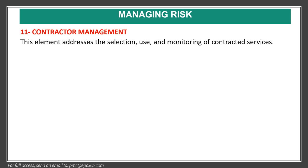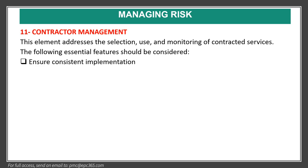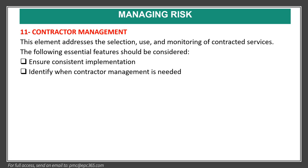Element eleven is contractor management. This element addresses the selection, use, and monitoring of contracted services. Essential features include: ensure consistent implementation, identify when contractor management is needed, involve competent personnel, and ensure that practices remain effective.